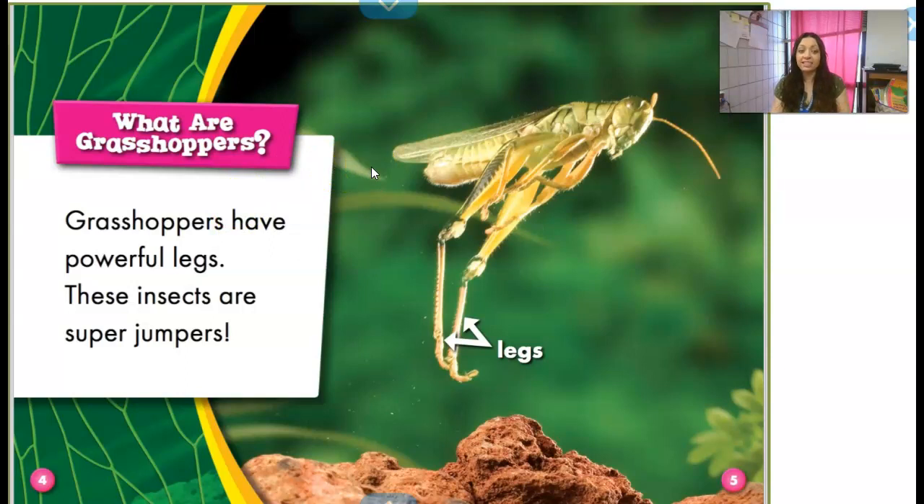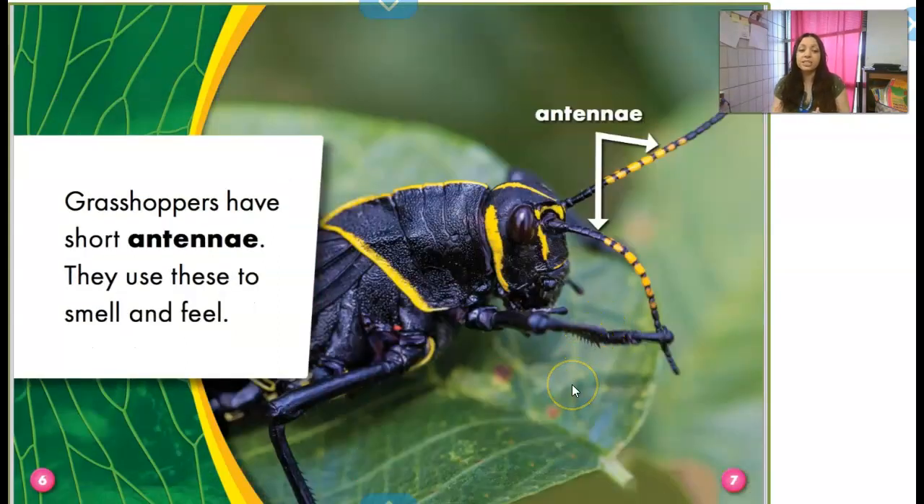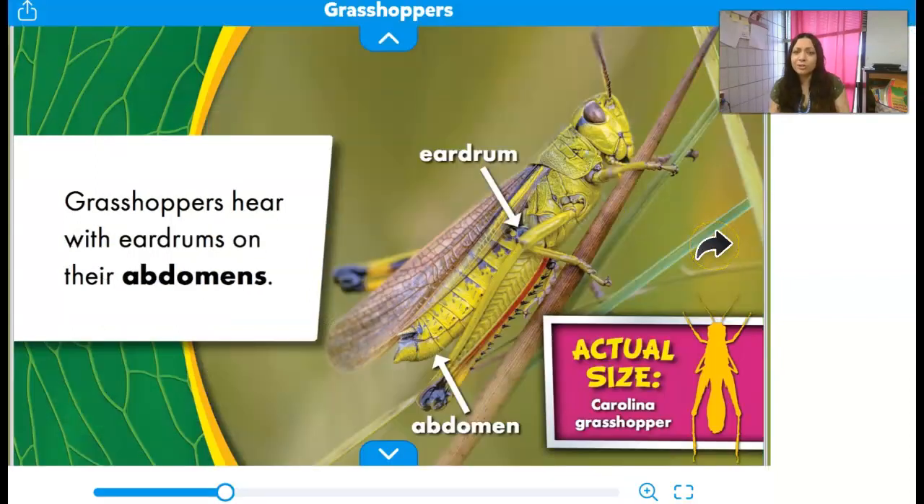Grasshoppers have powerful legs. These insects are super jumpers. On this page you can see it's labeling — remember, the labels tell you the name of the parts, like the legs right here. Grasshoppers have short antennae; they use these to smell and feel. And you can see this grasshopper is actually not green — some of them are not. Grasshoppers have eardrums on their abdomens, like we have eardrums inside our ears, but theirs are on their body. You can see the eardrum, and this shows the actual size of a Carolina grasshopper — they are much bigger than a ladybug.